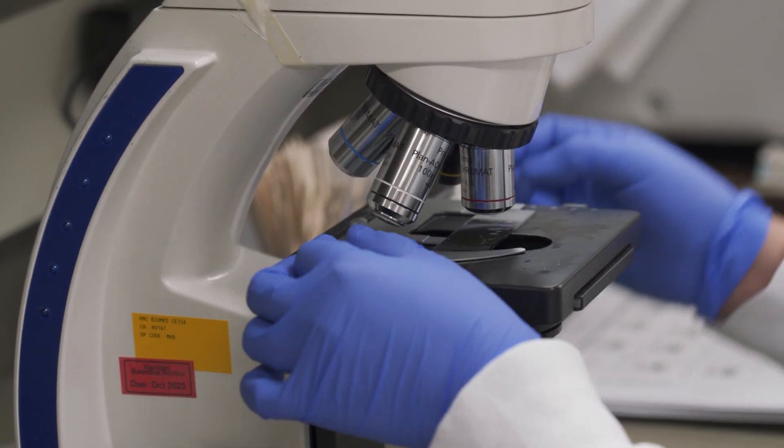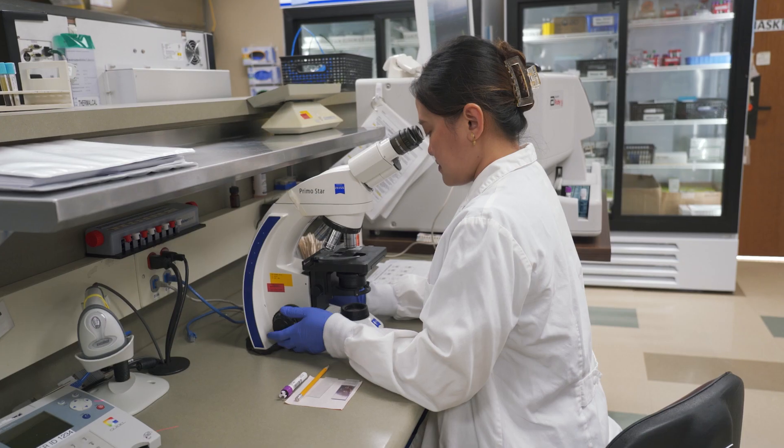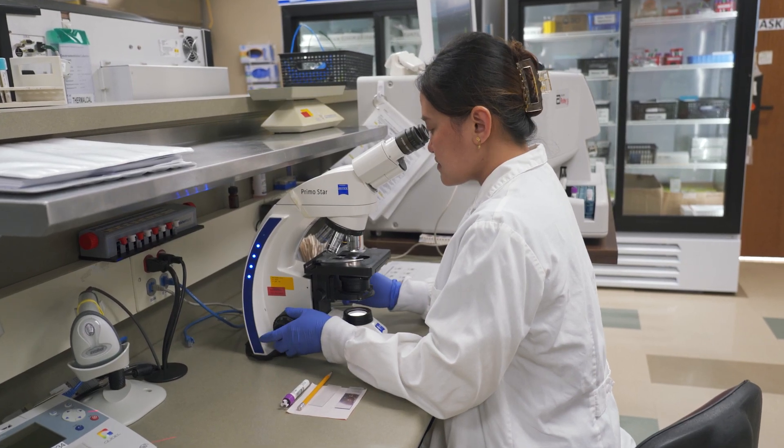In hematology, we study the white blood cells, red blood cells, and platelets to determine your overall immune system health. We can tell by just looking at your cells under the microscope whether you are fighting an infection, suffering from anemia, or possibly have leukemia.